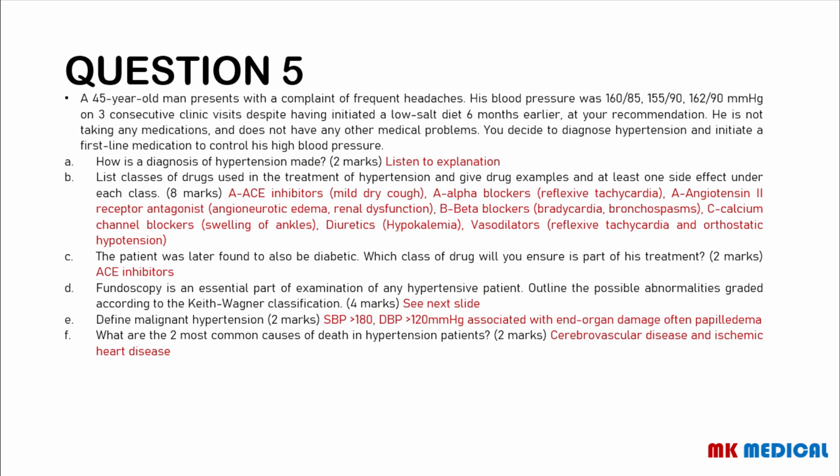Question 5. A 45-year-old man presents with a complaint of frequent headaches. His blood pressure was 160/85, 155/90, 162/90 on three consecutive clinic visits, despite being initiated on a low-salt diet six months earlier. He is not taking any medication and does not have any other medical problems. You decide to diagnose hypertension and initiate a first-line medication. Number one: how is the diagnosis of hypertension made?